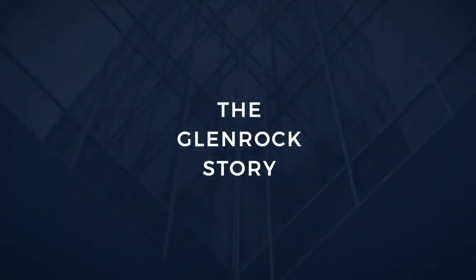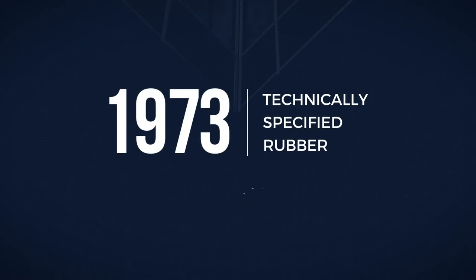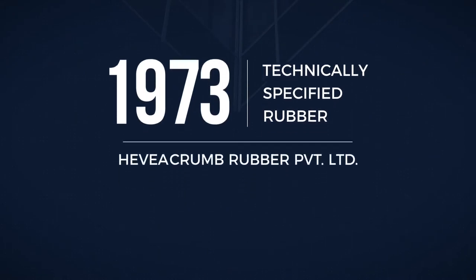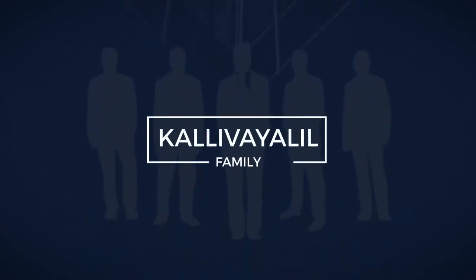The Glenrock story began with the commencement of Technically Specified Rubber (TSR) production in 1973 by its predecessor, Hevia Crumb Rubber Private Limited. This was driven by a team of dedicated investors, mainly from the agro-based Kali Vallil family.